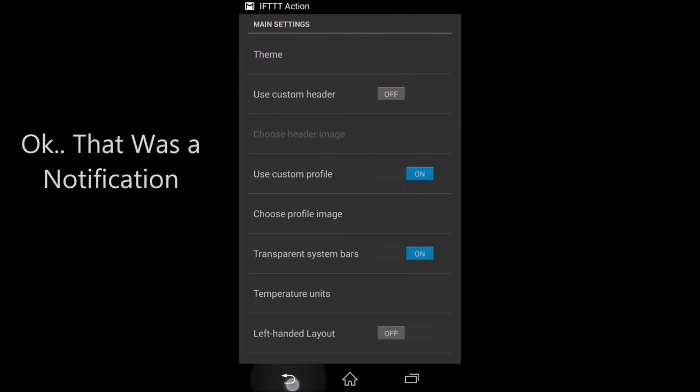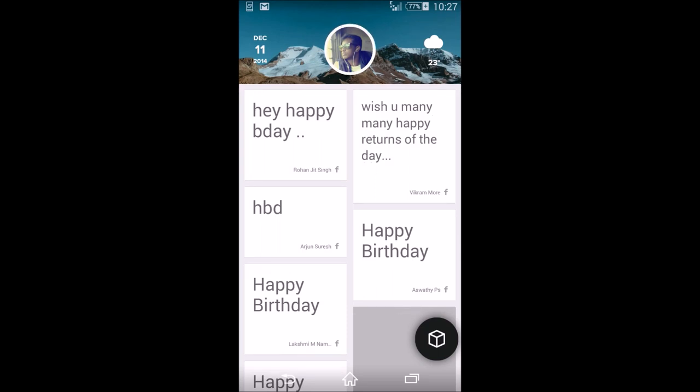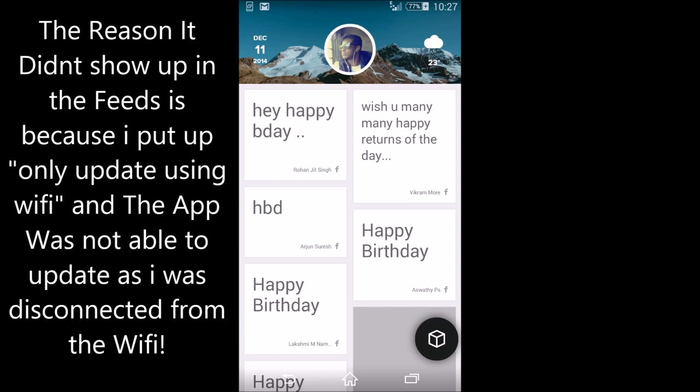I just got a notification — what happens is when it's refreshing, the notification will come at the top. Notifications have the top priority in the feed, which is really cool.